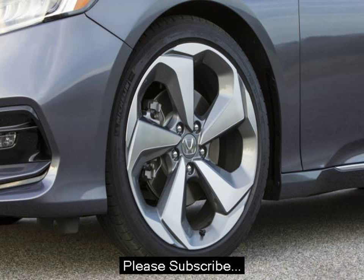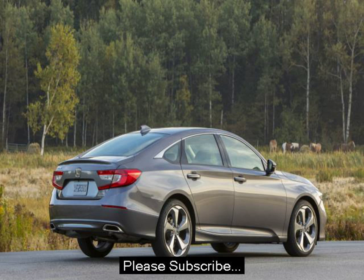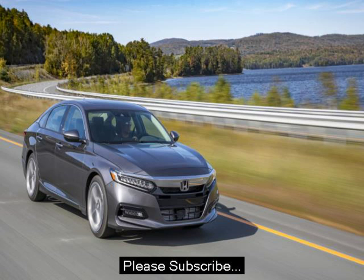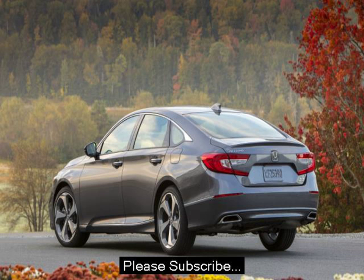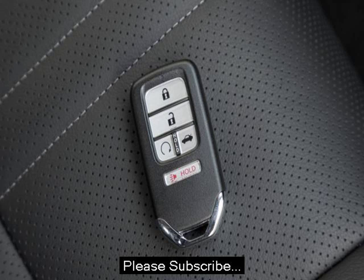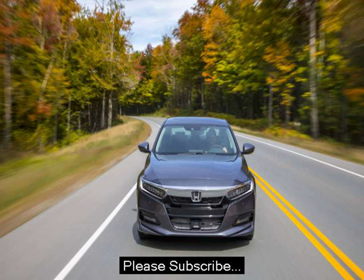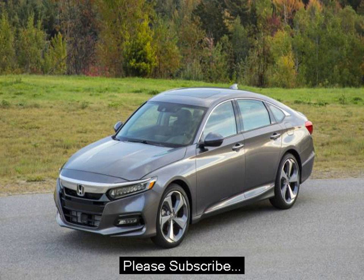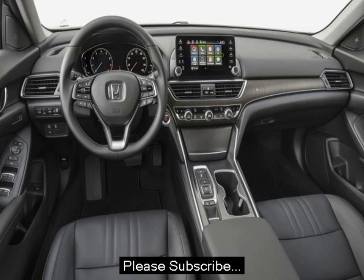The interior, like every Honda, is an exercise in both refinement and usability. No one does interior packaging quite as well as Honda. The overall design is simple, clean, and open. It's far less claustrophobic than the Toyota Camry or Ford Fusion. All of the materials feel premium for a car in this segment. The fake wood trim on the touring models looks particularly good, though the plastic accents on the lower spec models are nice, too.